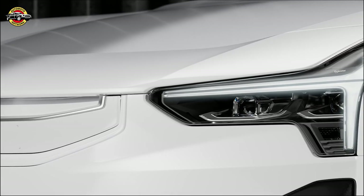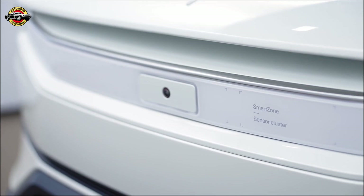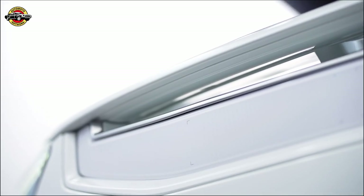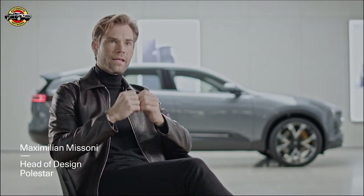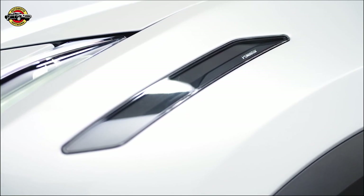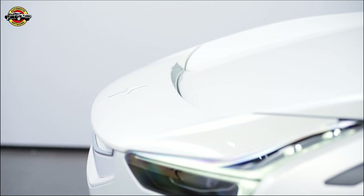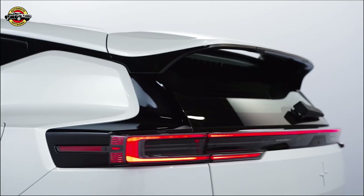The fascinating thing about Polestar 3 is its way of reinterpreting the SUV. Because it doesn't lose the characteristics of an SUV — it is extremely distilled to the essence of an SUV — but at the same time it clearly shows a step into a new era.